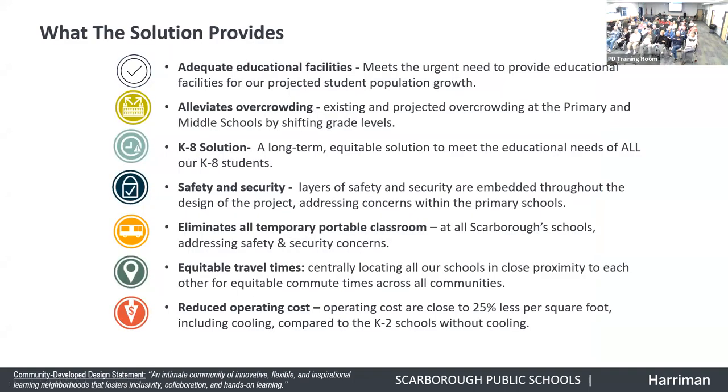My name is Lisa Sawin. I'm an architect with Harriman and also a resident of Scarborough. This is a K through 8 strategic solution looking at alleviating the overcrowding that exists at our primary schools and middle school. It provides adequate educational facilities to meet the urgent need for a projected student population, and it is a long-term equitable solution to meet the educational needs of all our K-8 students.